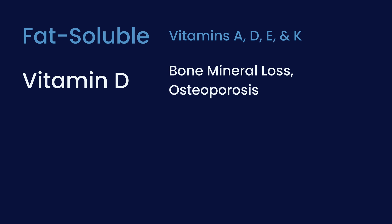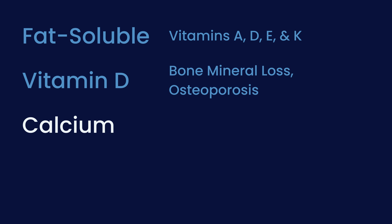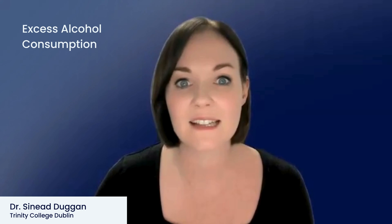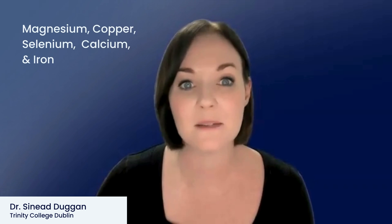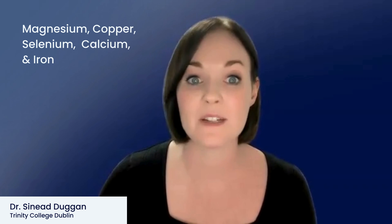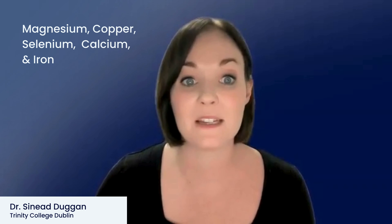Vitamin D deficiency or insufficiency is a particular concern, as this may lead to bone mineral loss and ultimately osteoporosis. Vitamin D is essential for us to be able to absorb calcium from food, and calcium is, of course, a building block of bones. Those who drink excess alcohol or who have a history of drinking excess alcohol are at risk of vitamin and mineral deficiencies, and especially vitamin B1, also known as thiamine. Vitamin B12 deficiency could occur because the pancreatic enzyme protease is needed to allow absorption of this vitamin in the terminal ileum, which is the last part of the small bowel. There isn't a lot of research around deficiency of minerals like magnesium, copper, selenium, calcium, and iron specifically in chronic pancreatitis, although we do know that people with restricted diets and uncontrolled malabsorption are at high risk of developing deficiency of these nutrients.